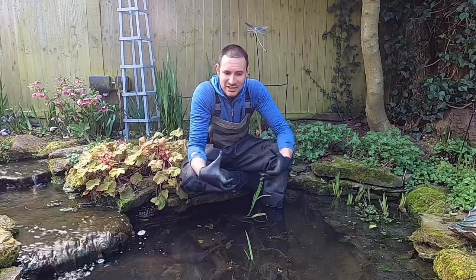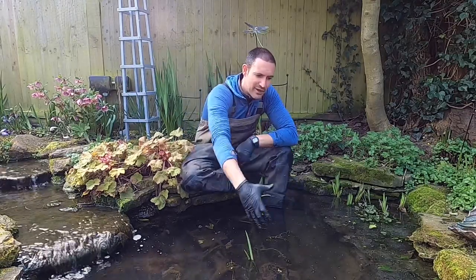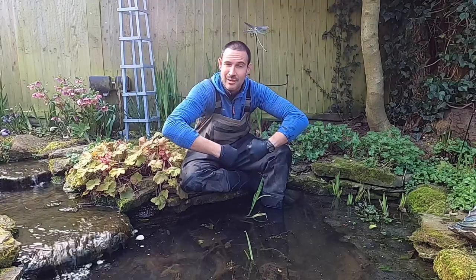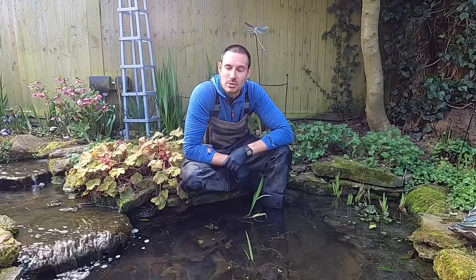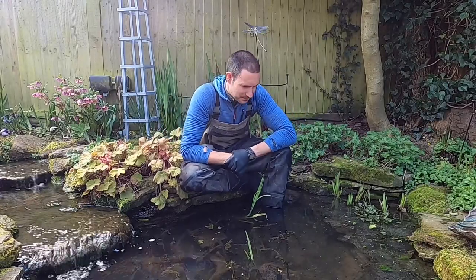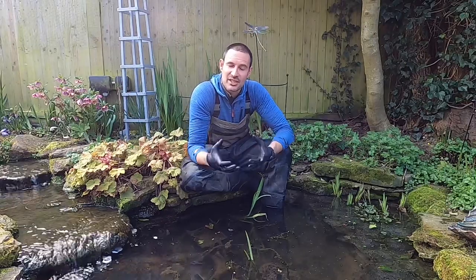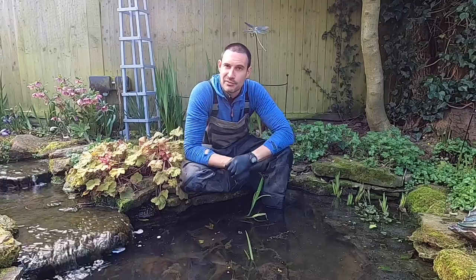A male frog will try to latch on to anything that's moving. I've been working around the pond with my hands in the water and a male frog has come along and tried to grab me. I've also seen fish with frogs that are amplexing that have grabbed hold of the fish. I have witnessed fish swimming along with frogs attached to the back of the fish, which could be a bit distressing. A small fish you can net out of the pond and generally just that movement, that scaring, will dislodge the frog. But if not, net it and very carefully pull the frog off.